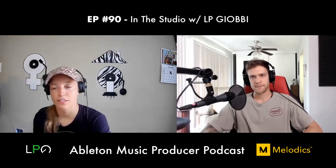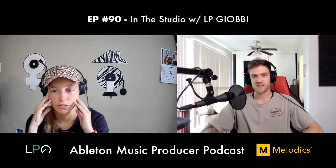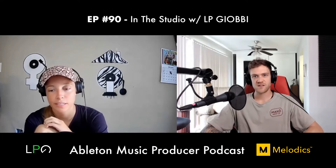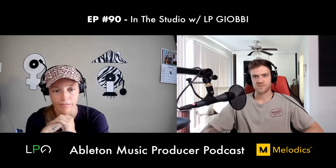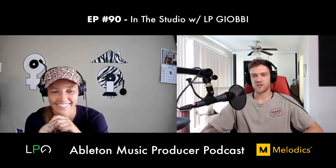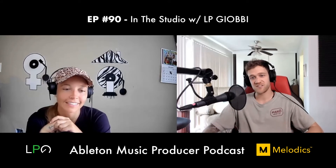LP feels her classical training sometimes hinders her because she uses her brain more than her ear — she knows theoretically which notes will work, which can limit exploration. She thinks she might come up with more interesting things if she just used her ear. However, making piano house does mean the piano background helps, and she's been able to bring in interesting jazz chords.